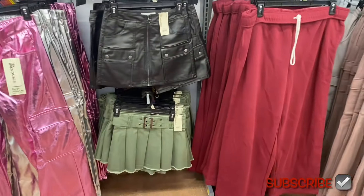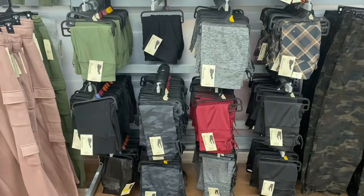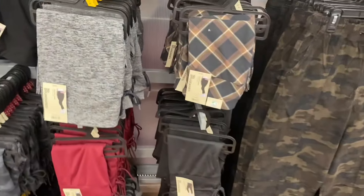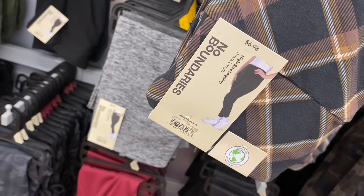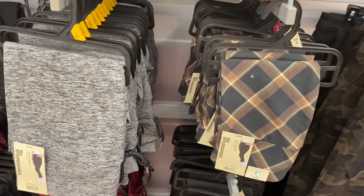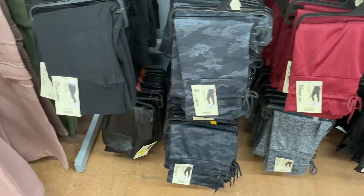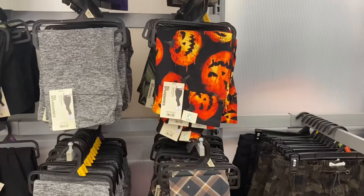Let's look at some new leggings. Those pants to the right were new last time but now there are even more. This one gives me fall vibes — it's the Suede Legging, $6.98. Most of the leggings I was able to find online, and sometimes they come in two-packs or three-packs. They even have Halloween ones.